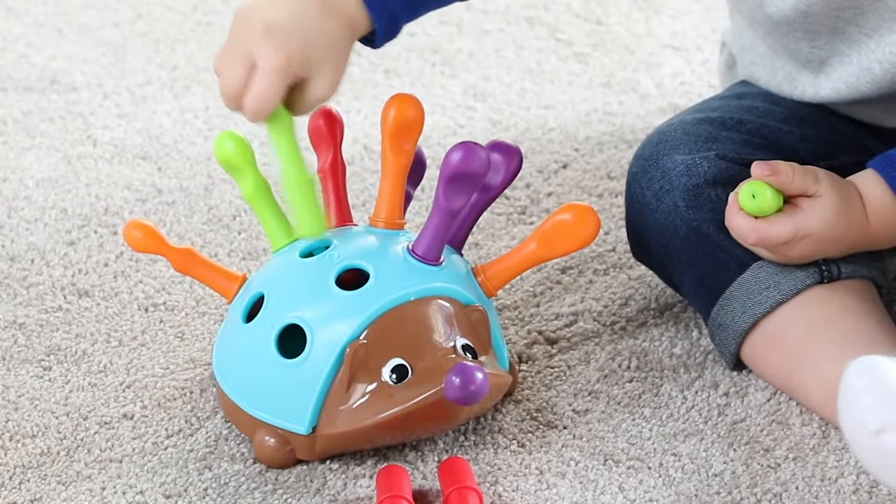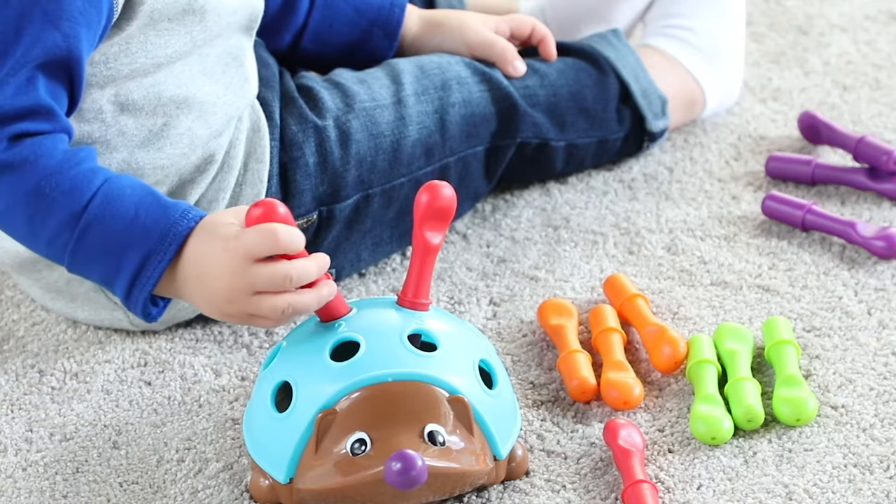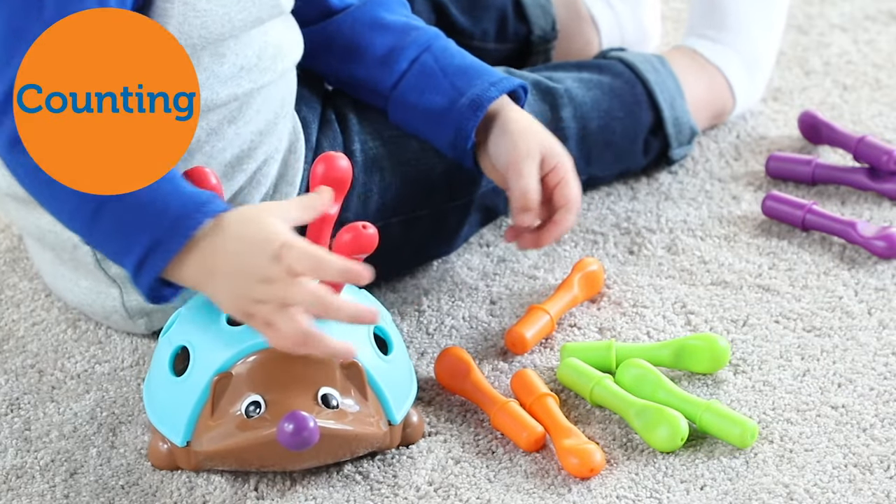Spike's 12 removable quills are the perfect way for little hands to strengthen their fine motor skills. Spike's colorful design also helps reinforce color recognition, counting, and sorting skills.